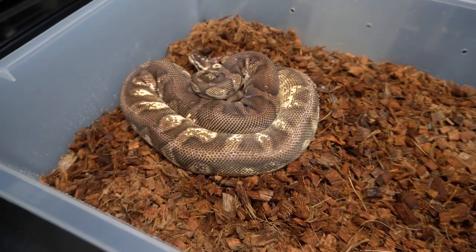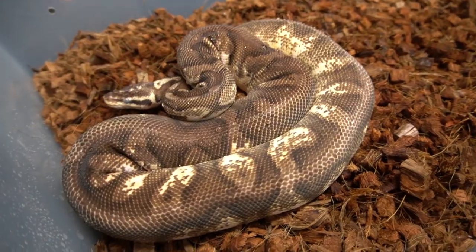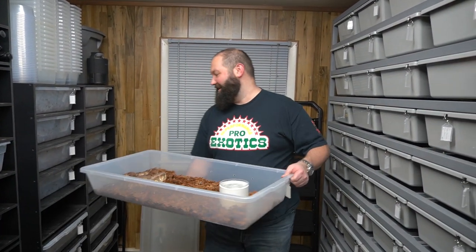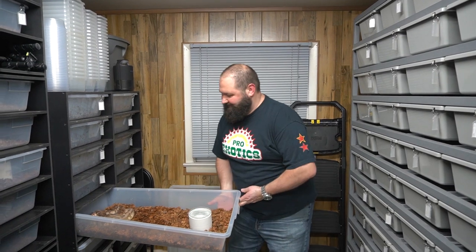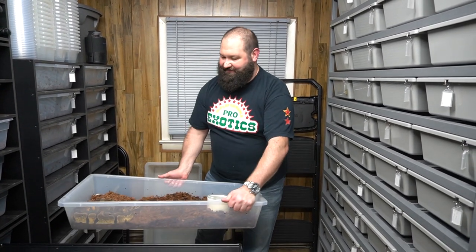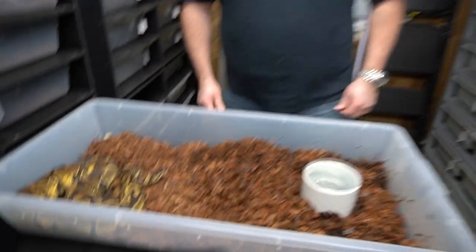So this is a pastel calico Russo yellow belly, and she's in shed. We know you guys were saying how much you love watching the in-shed snakes, so we said we're going to try to do that more for you. We got Russo in here — pastel calico Russo yellow belly, fun stuff. Maybe because the bins are bigger the snakes sometimes look smaller, because we moved on to the CB seventies. But here is a super enchi female.